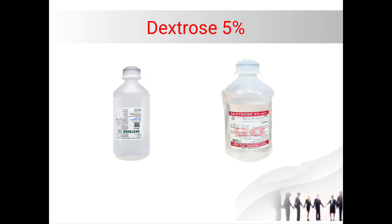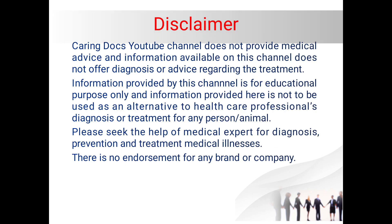Hi friends, in this series on IV fluids, today I will discuss dextrose five percent. First, the disclaimer: this YouTube channel does not provide medical advice, and the information available on this channel does not offer diagnosis or advice regarding treatment. Information provided by the channel is for educational purposes only and is not to be used as an alternative to a healthcare professional's diagnosis or treatment of any person or animal. Please seek the help of a medical expert for diagnosis, prevention, and treatment of medical illness.